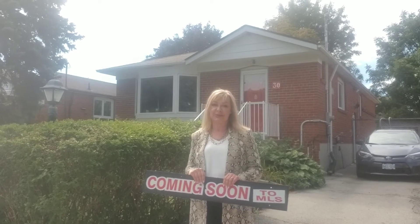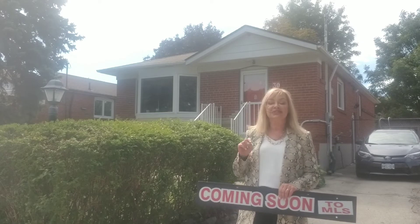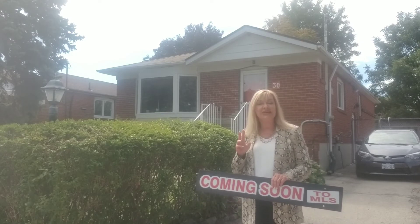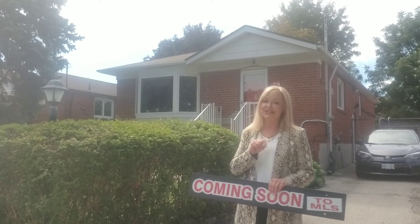This fabulous property features three bedrooms upstairs plus a separate entrance to a basement apartment. Located at Bellamy and Eglinton, it's a short walk to the GO station, TTC, and just a few minutes to the subway.